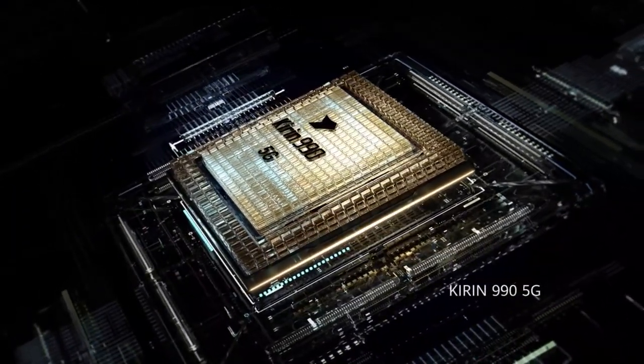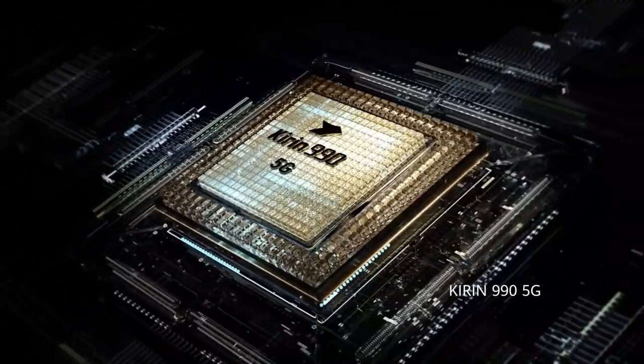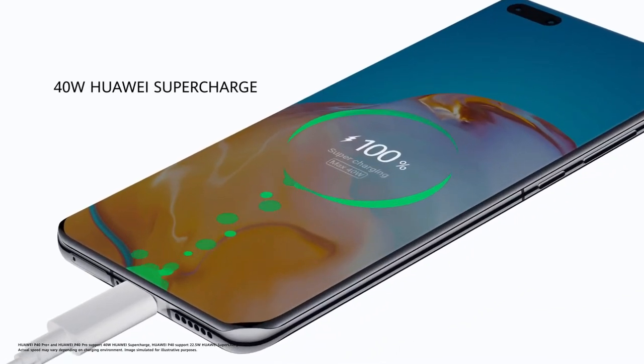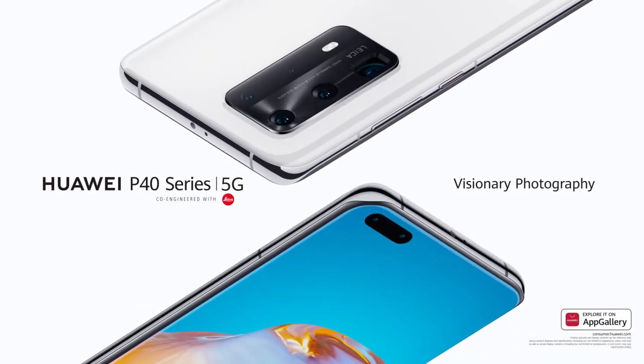Huawei P40 Series — a new vision for what a smartphone can be. All of this power comes from the Kirin 990 5G SoC. Power up, hassle free. Experience visionary photography.